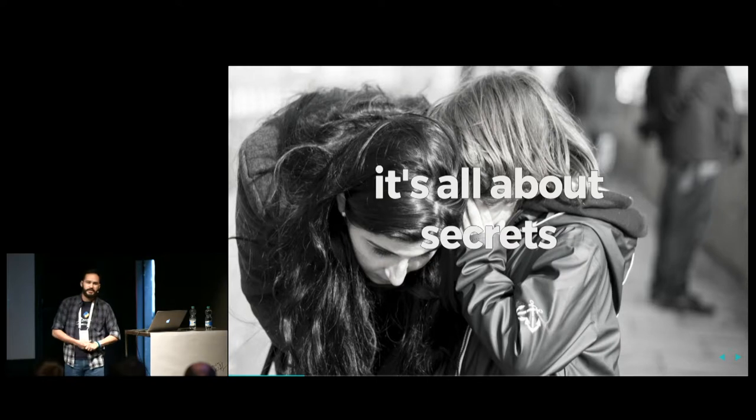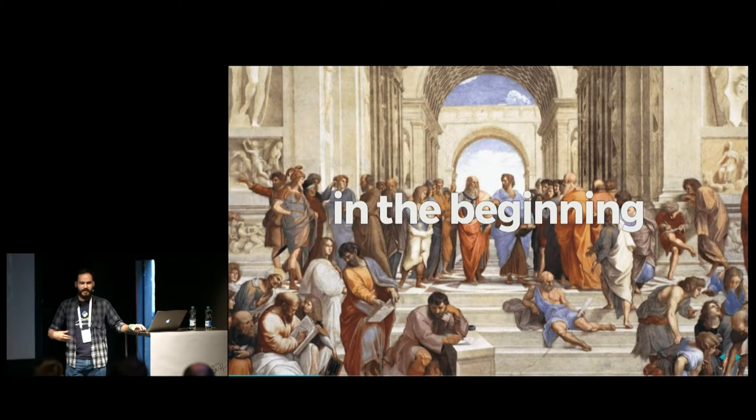Encrypting is all about secrets. In the beginning, how did people start to protect secrets? Back in ancient times, there were two basic techniques.